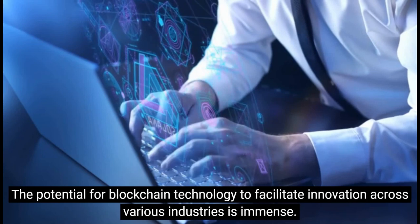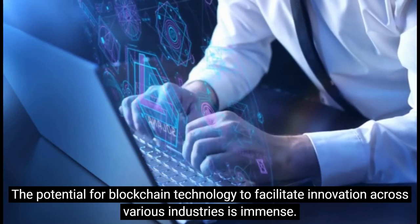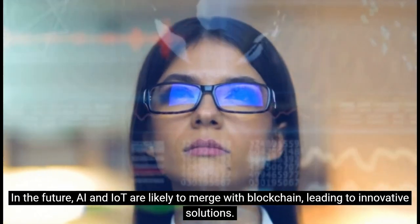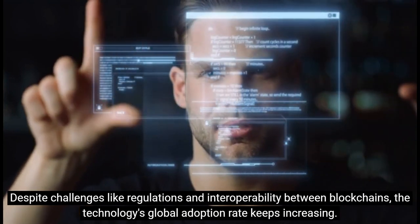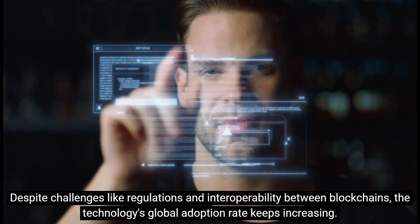The potential for blockchain technology to facilitate innovation across various industries is immense. In the future, AI and IoT are likely to merge with blockchain, leading to innovative solutions. Despite challenges like regulations and interoperability between blockchains, the technology's global adoption rate keeps increasing.